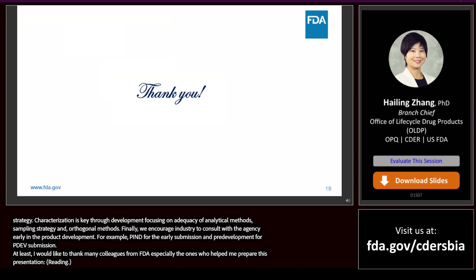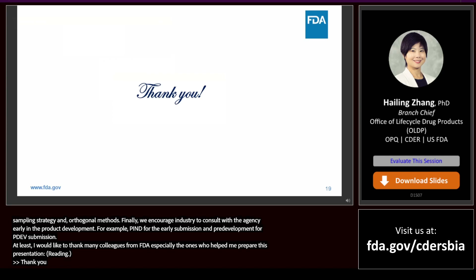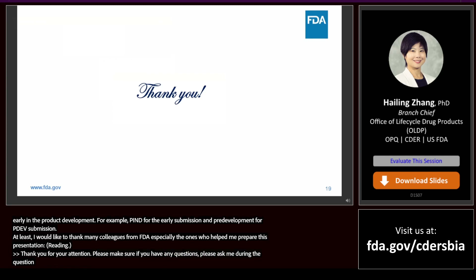Thank you for your attention. Please make sure to ask any questions during the question and answer panel discussion session at the end of this session.